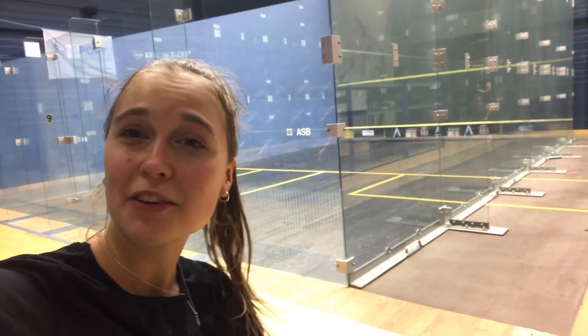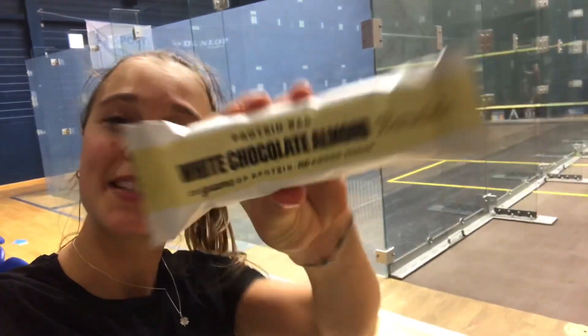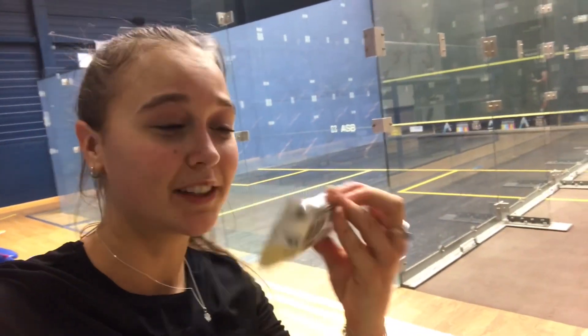Last session of the day done. Time to get some more proteins in now. It's honestly the best protein bar ever, it's my all time favorite. It's so good, and it tastes even better if you put it in the microwave for 15 to 20 seconds. Time to go home. My brother was gonna make me dinner so I'm very excited and happy that I don't have to cook tonight.